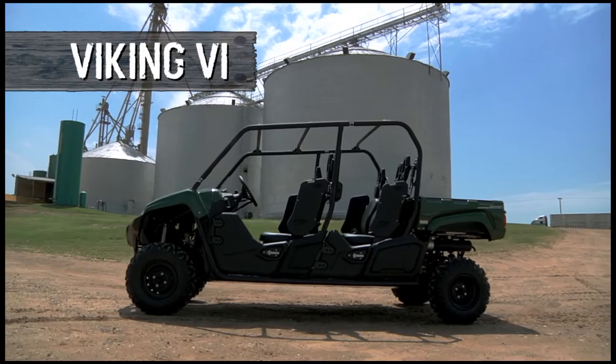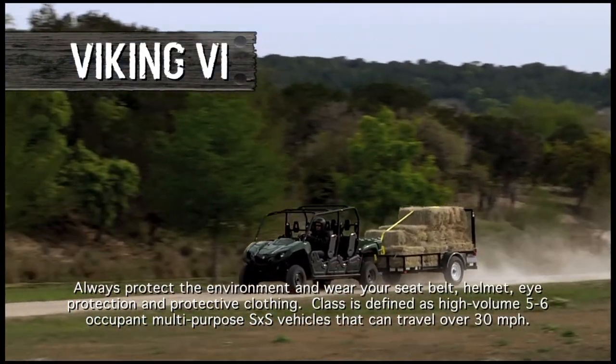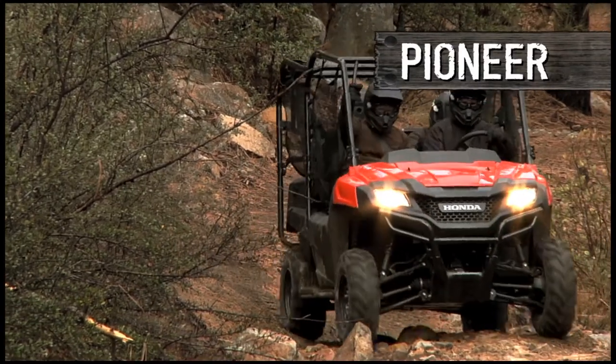The Yamaha Viking comes with a 50-year heritage of build quality, dependability, and reliability. And let's be totally fair, that's just as true for Honda.